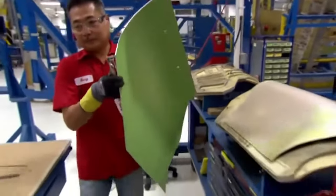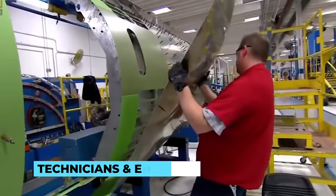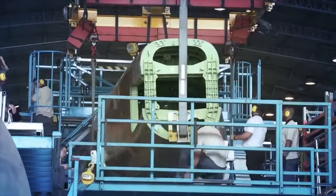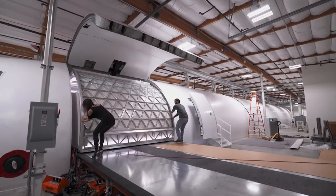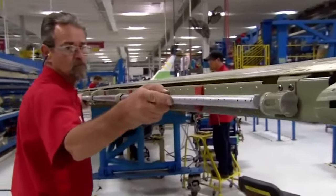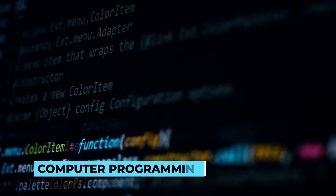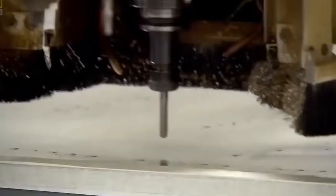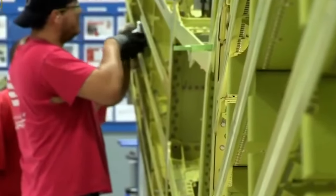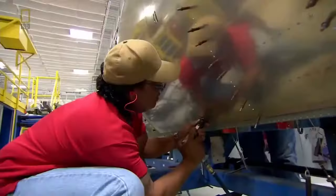Meticulous precision is the cornerstone of private jet manufacturing. The construction process involves an intricate series of steps where skilled technicians and engineers work in perfect harmony to piece together each component of the aircraft. From the fuselage to the wings, every part is meticulously crafted, measured, and fitted with utmost care. Computer numerical control (CNC) machines play a vital role in achieving this level of precision, using computer programming to precisely shape and cut materials, ensuring a seamless and exact fit during assembly. The smallest discrepancy can have a significant impact on the aircraft's performance, making precision engineering an absolute necessity.